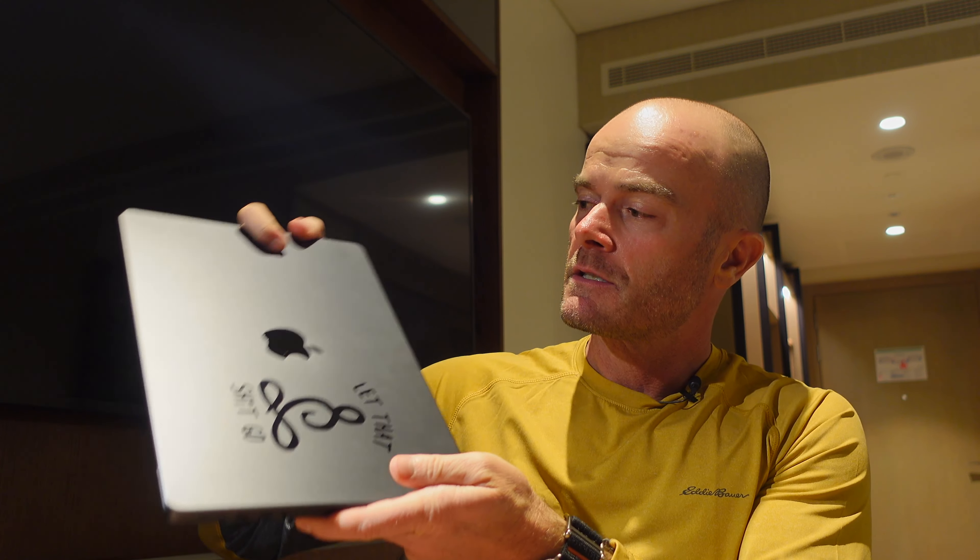The equipment I bring: a MacBook Pro — this is the new one, the M3 Max. It's awesome, it's wicked fast. Big upgrade from what I had been using, and it makes all this stuff happen a lot faster, which is great.